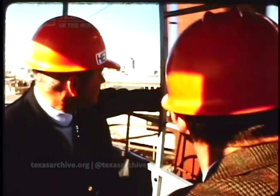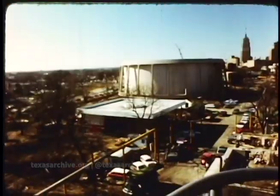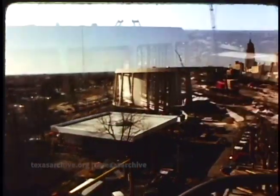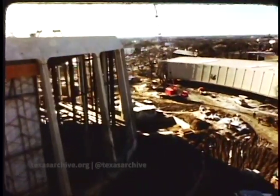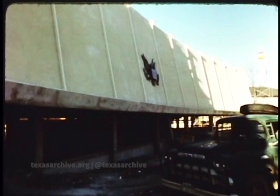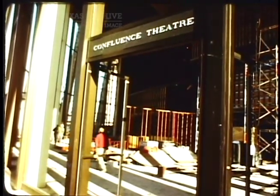Down below us there's this big circular building. Is that the United States Pavilion? Yes, actually that's part of the United States Pavilion. The United States exhibit is in two buildings. The building in front of it is for the static exhibit area where the fairgoer comes in first and then moves into the confluence theater as it's referred to.